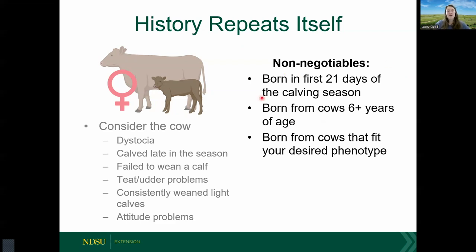Research has given us non-negotiables for selecting replacement heifers. We want to keep heifers born in the first 21 days of the calving season, ideally from older cows, as that shows proven longevity and performance in the herd. Data also shows that heifer calves from cows six years of age or older have increased fertility. Lastly, consider any specific phenotype you'd like to match to your herd, whether for conformation, udder structure, or pedigree.